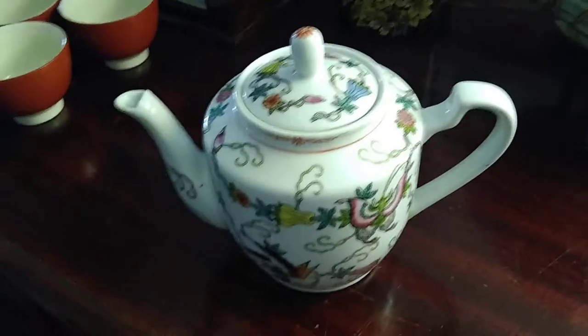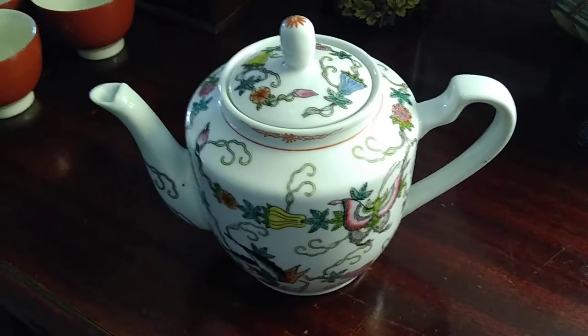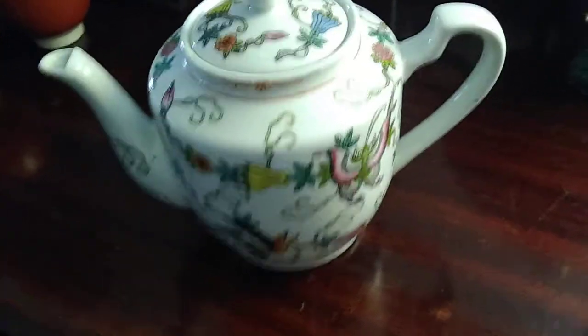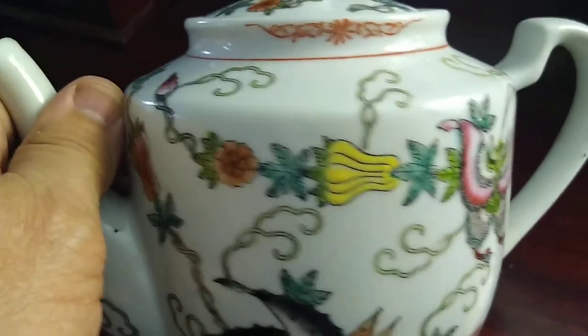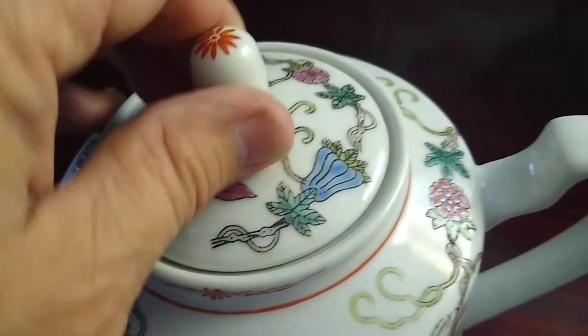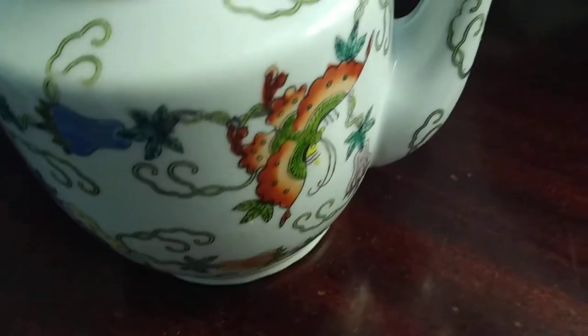Hello everybody, today this is another thrift find — a few bucks at a thrift store. This is a 1970s Famille Rose piece. Some of the roses were done at a factory that did really nice painting. This particular one — the shading, the painting, everything is done really nicely. It looks like it was never even used. I'll turn it around for you — same thing: the flowering, the butterfly, beautiful.